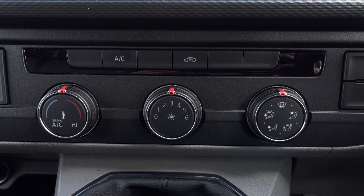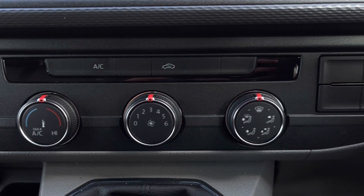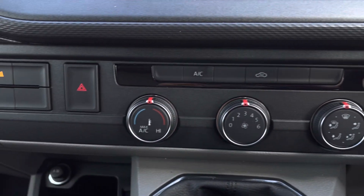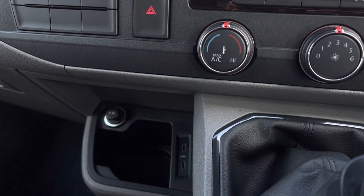Over to our climate controls, we have a range of options available for you and your front passengers to enjoy a cozy driving experience. Towards the right we have our heated windscreen, and towards the left we have our automatic start-stop function and parking sensors.